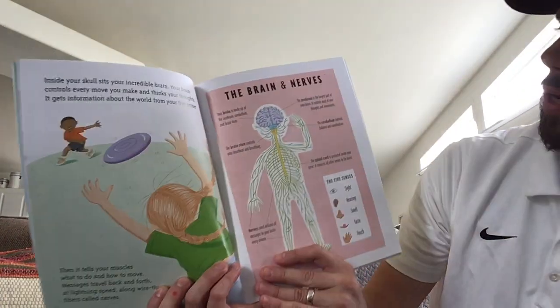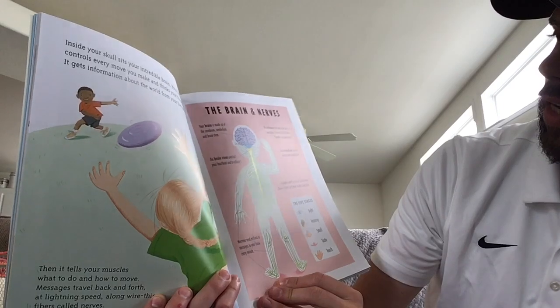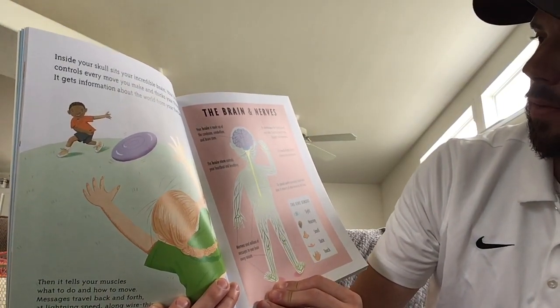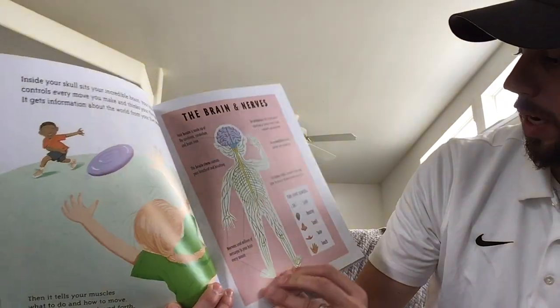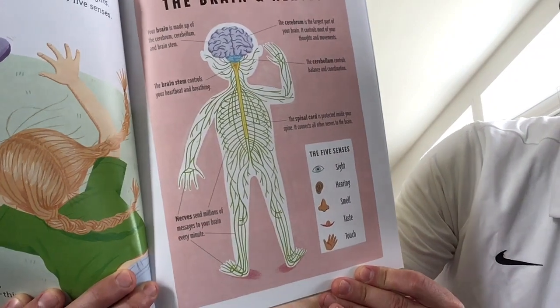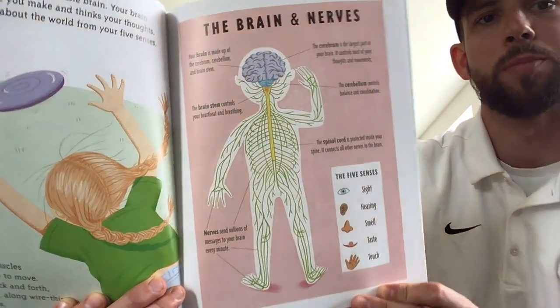So here we have the brain and nerves. It says your brain is made up of the cerebrum, cerebellum, and brain stem. And here's our five senses — we have sight, hearing, smell, taste, and touch. Super cool.